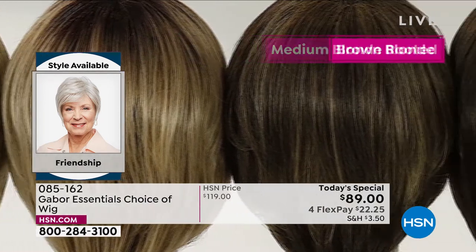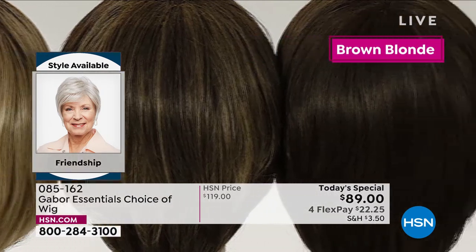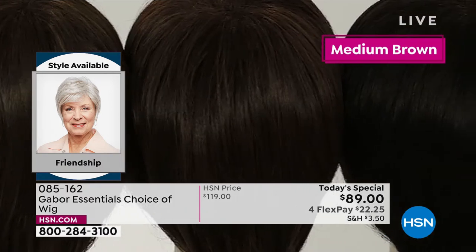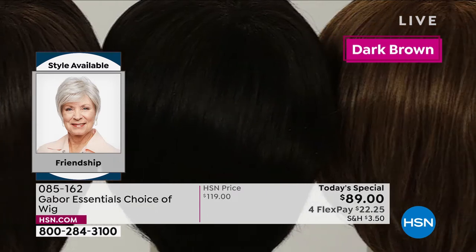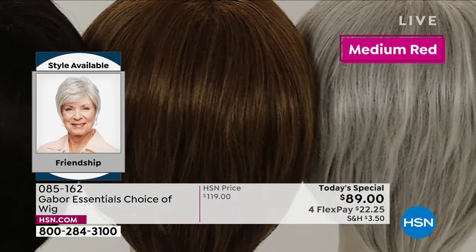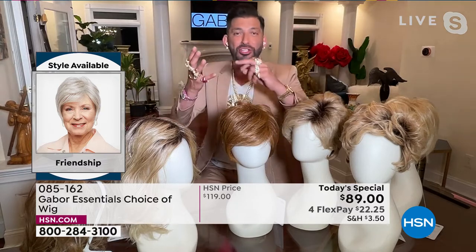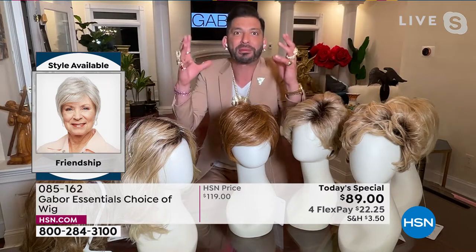Every color you're seeing right now on the screen, each one has 7 to 11 different shades to make that natural beautiful look. You're seeing that gorgeous healthy shine. It's not like those cheap wigs that look plasticky or too shiny — this mimics healthy hair. The one you're wearing is one of my favorites. The gray is so popular right now, and that gray will never turn yellow. Your blondes will never turn brassy. Your reds will never fade.